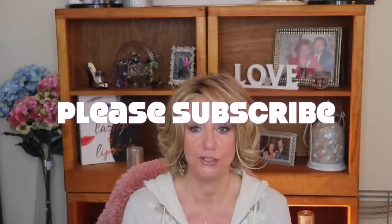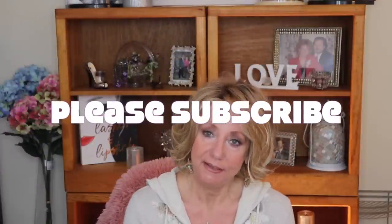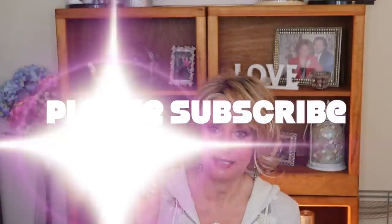Before I go into that, I just want to remind you all, if you are not already subscribed to the channel, please subscribe. Please hit that little notification bell, and when you hit it, make sure it says you will be notified of all my updates and not just occasional ones. If you select occasional, that means YouTube will have control over what you see and not you.